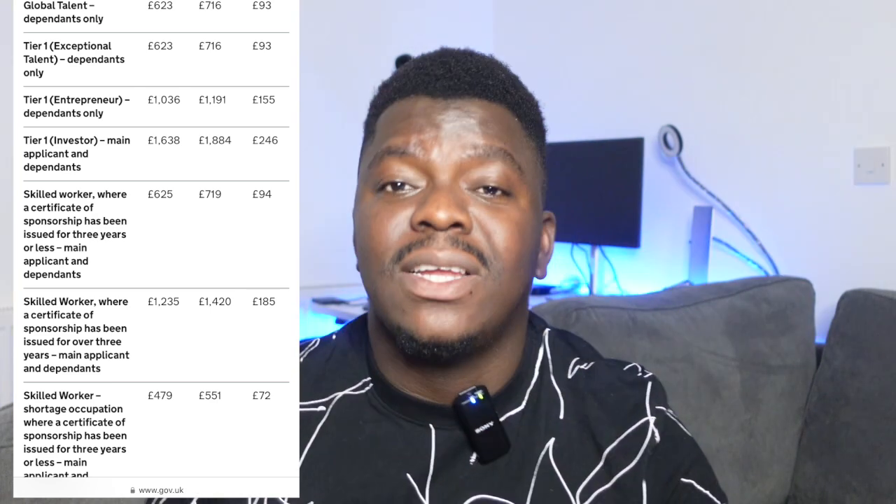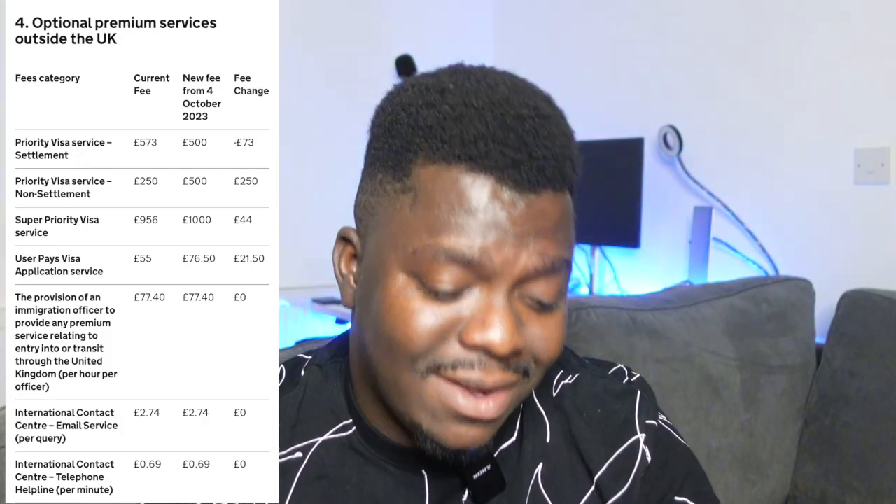I will also put the link in the description of this video so you can check out the different increments across visa categories and plan financially if you're planning to switch your visa anytime soon. Aside from the student visa, work visa, and other visa categories, some of the premium services offered by the Home Office have also been increased.